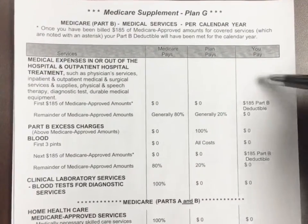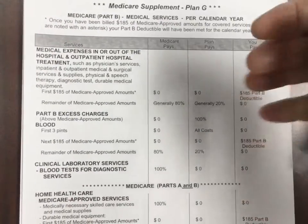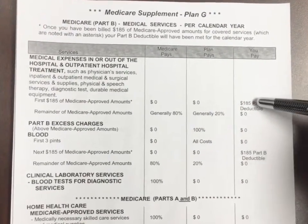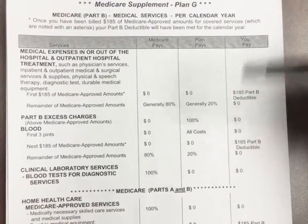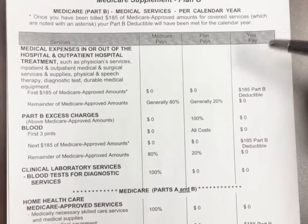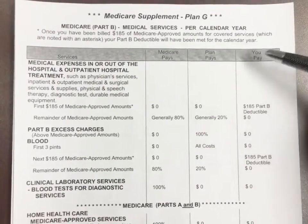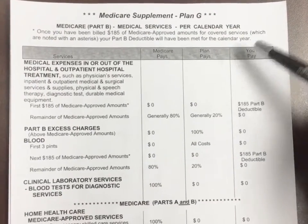You just pay $185 one time out of your pocket. So that is the only difference between Plan F and Plan G, except for the premium price. Because you are paying the $185 one-time-a-year deductible, companies will charge you less for Plan G than for Plan F — sometimes anywhere from $300 to $400 per year. A lot of clients will pick Plan G over Plan F, but both are popular. Just need to make an appointment and come in and visit with us, and we can discuss the differences and the prices.